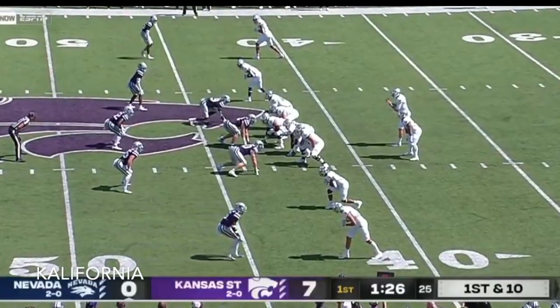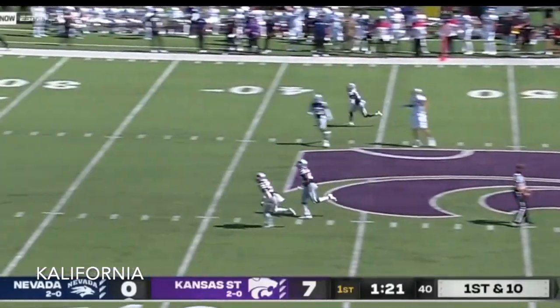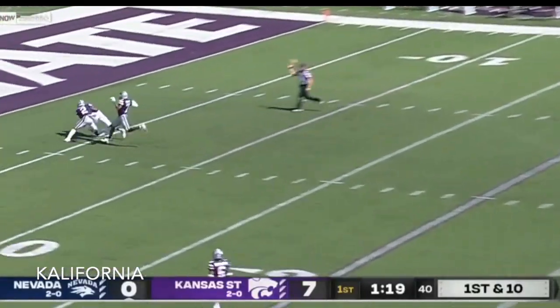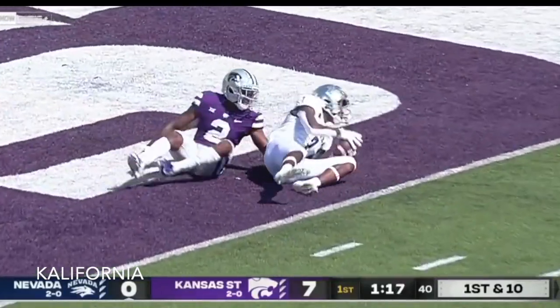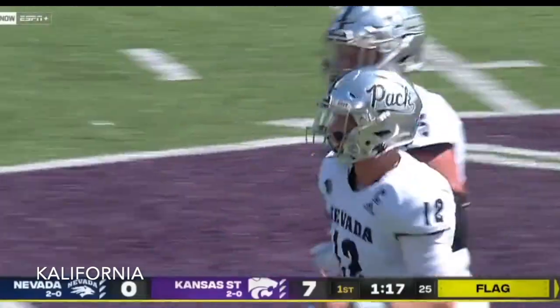After the injury to Julius Brents, first down Nevada. Play fake. With time, here's the first shot — receiver has a step. What a throw! It's caught! Inside the five. Great play.